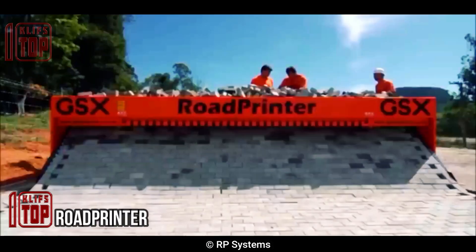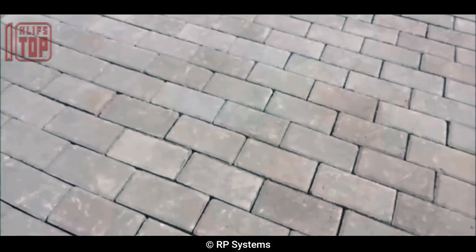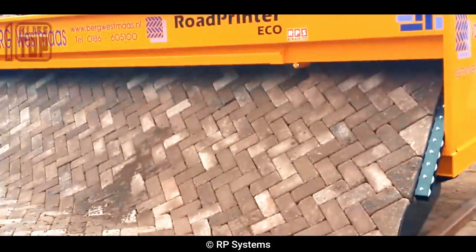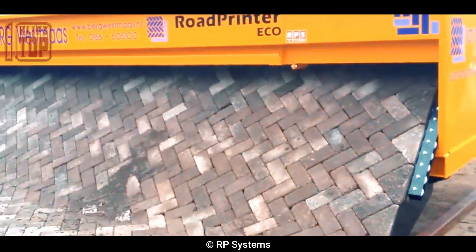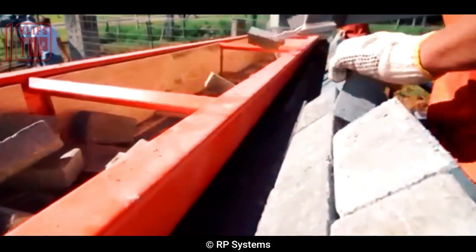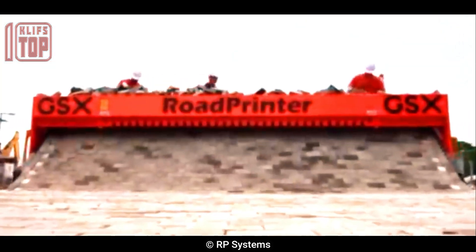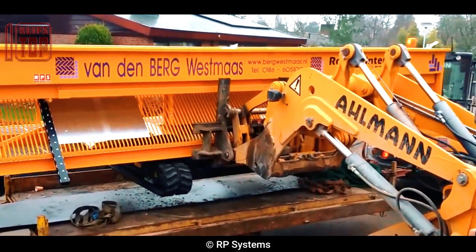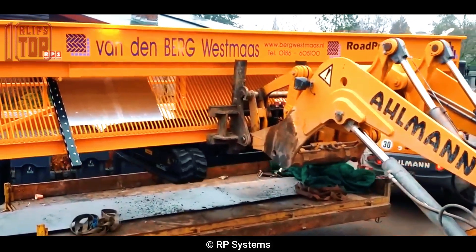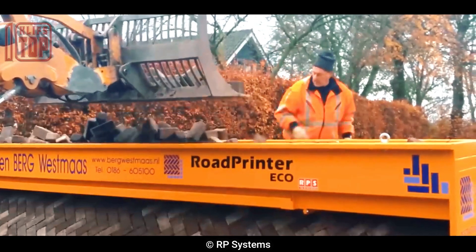Number 7: the Road Printer. This is a road construction machine that uses 3D printing technology to pave roads quickly and efficiently. It prints road surfaces layer by layer using a mixture of recycled materials and asphalt, and has a self-leveling system for a smooth and even surface. The machine can adjust to the required width and thickness of the road, reducing construction time, costs, and environmental impact.